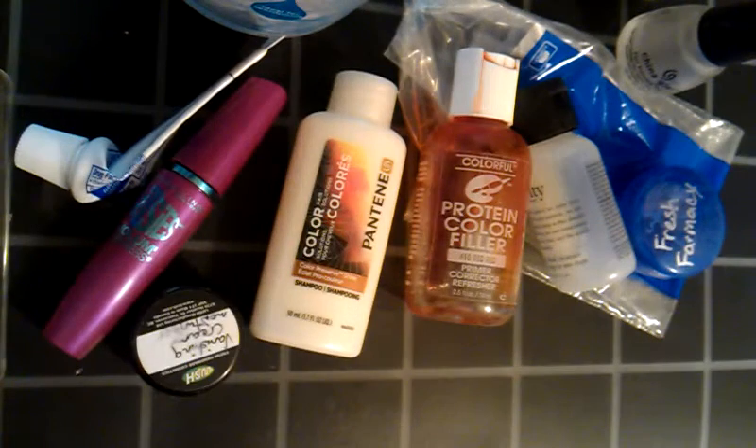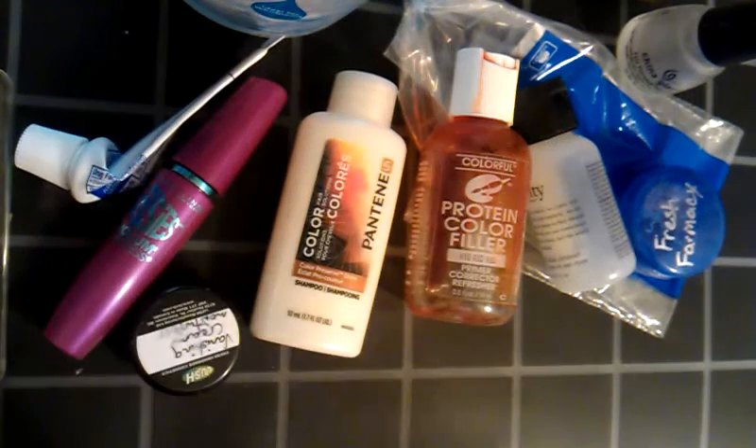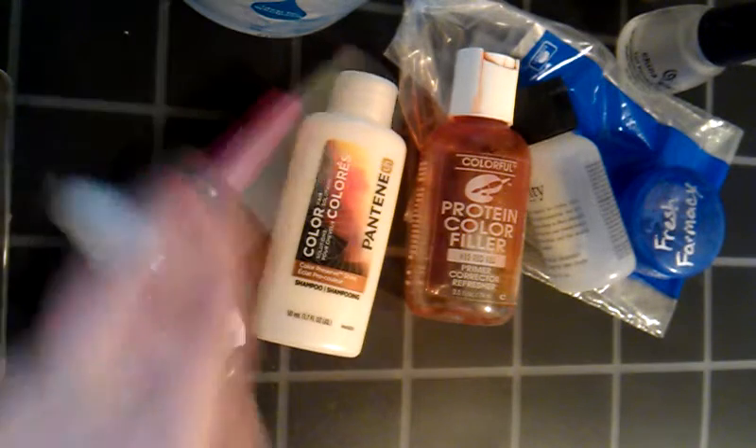Hey, y'all! It is Harry. I'm coming to you today with my March empties. I am still in my pajamas. I haven't decided what I'm going to put on my nails yet today for Easter, so I just want to go ahead and get this out of the way while I had a chance.